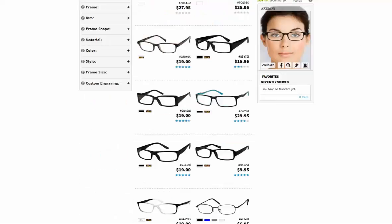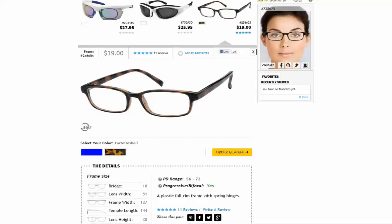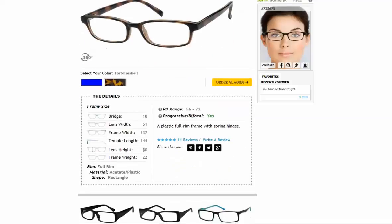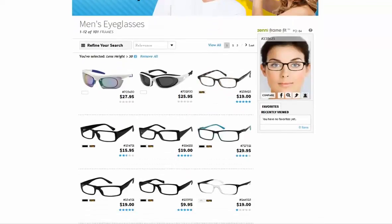For example, let's say you select a frame with a lens height of 30 millimeters — the minimum height for a bifocal or progressive lens at Zenni Optical. The center line, therefore, will be at 15 millimeters — half of 30. Now since the bifocal segment lens starts two millimeters below the center line, that means your bifocal segment lens will start at 13 millimeters up from the bottom — 15 minus 2. So when you're shopping for frames, you want to make sure you select a frame with a lens height that will give you the amount of distance vision you need in the distance section and the amount of reading vision you need in the bifocal segment lens.